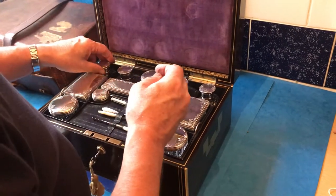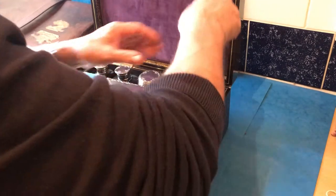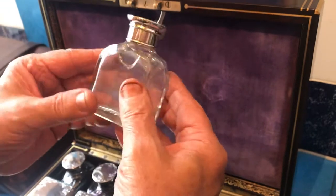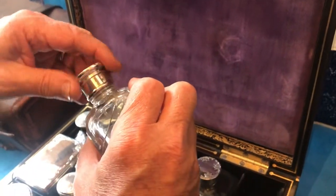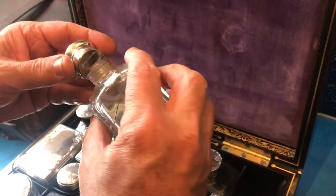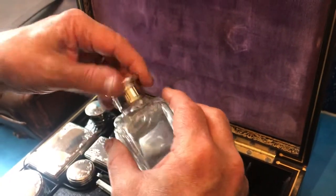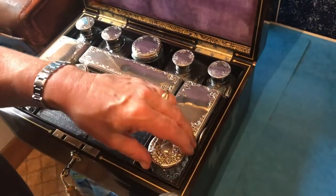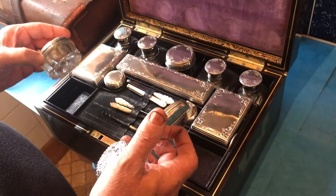Beautiful glass — even an inkwell. One of them has got a crack at the top that runs around, but the bottle is still intact and you can still unscrew it, though it does have those cracks. One of the circular jars at the front has had its lid replaced — it should have been the same as this one.